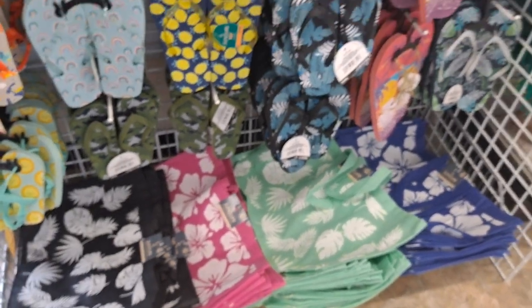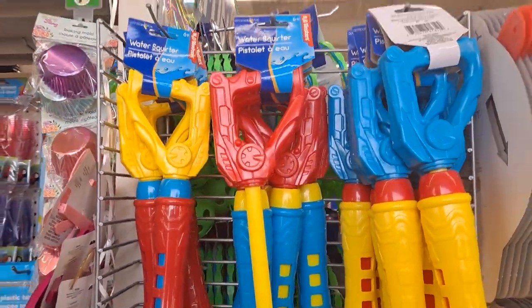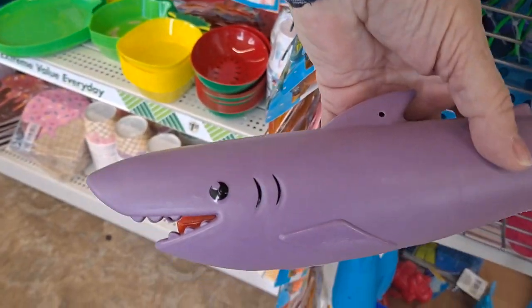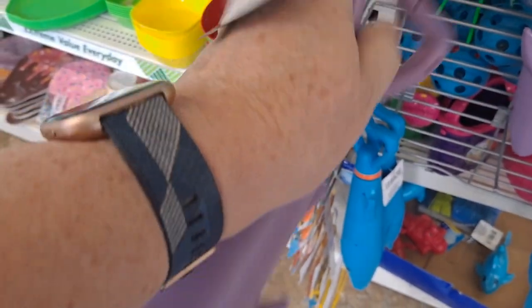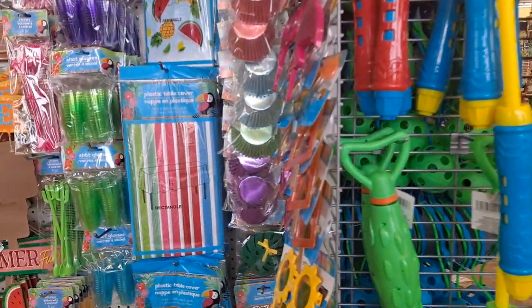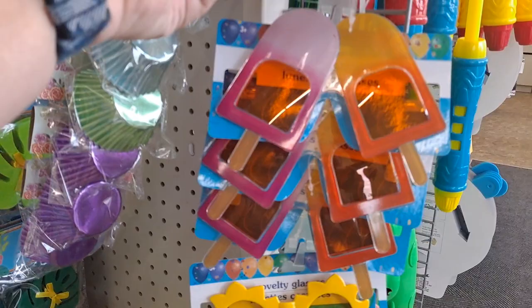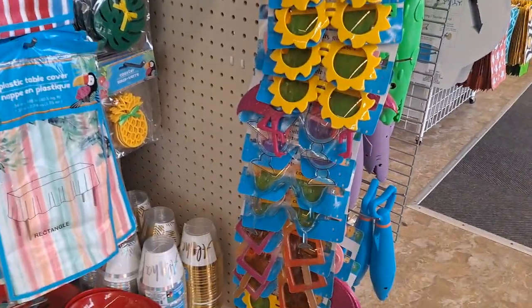All right, behind me we have the water squirters — some of our summer toys are coming out. There's this shark, and what's this? He's a water squirter. Tubes — it looks like they have those in blue and purple. Fun little novelty glasses — looks like they have popsicles, flamingos, fancy drinks. So if you're doing a party, that's really cute.